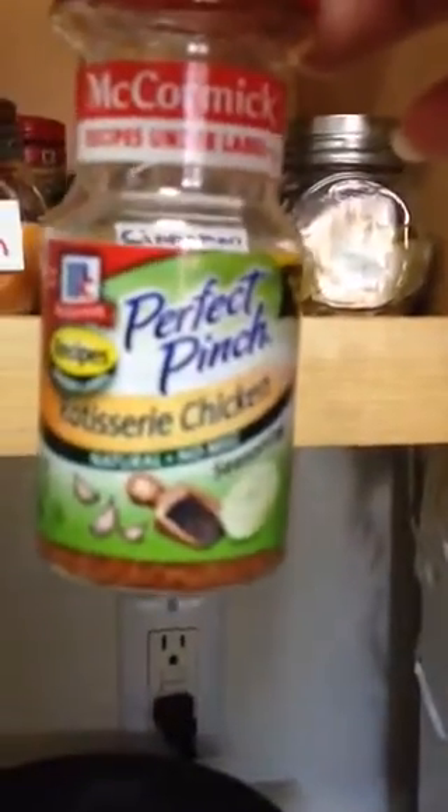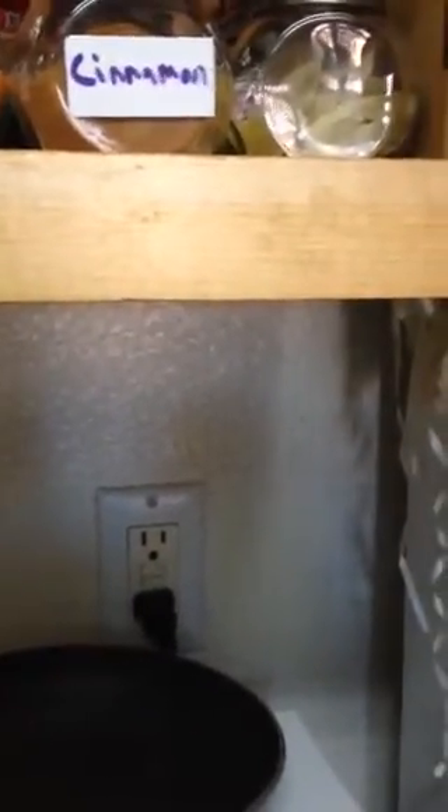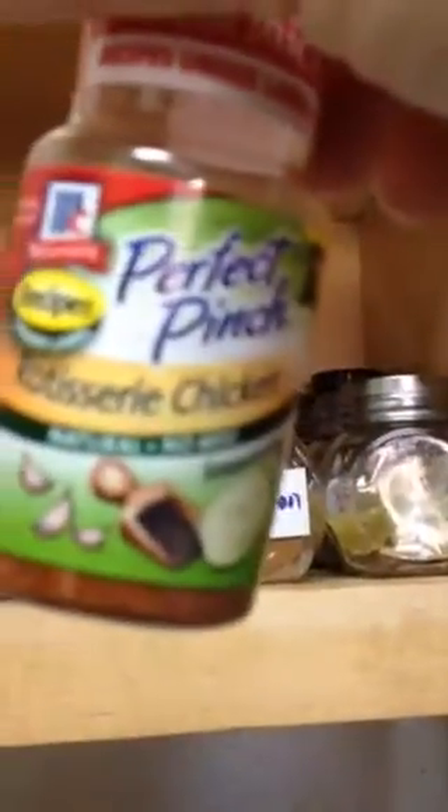By the way, if you've never tried this — this is McCormick's rotisserie chicken spice. This stuff is so good. It has salt in it, but it's not that salty. It's really good stuff, you should try it. So this is Mary Jane, and this is my reorganization of my spices.